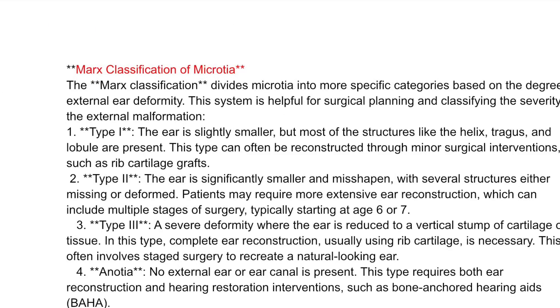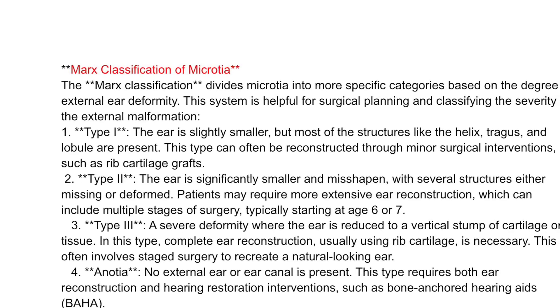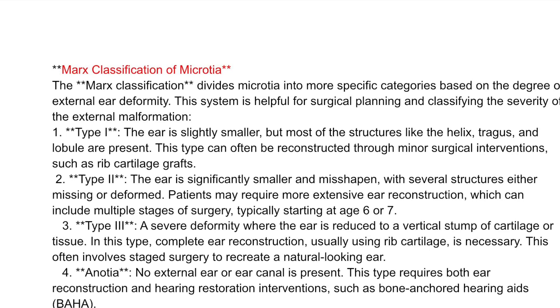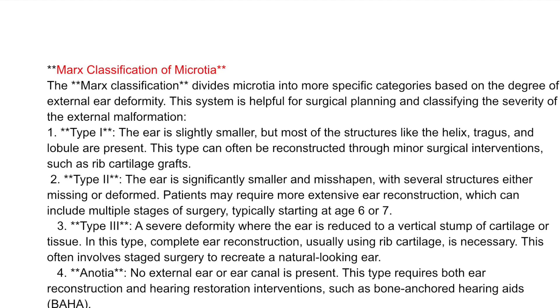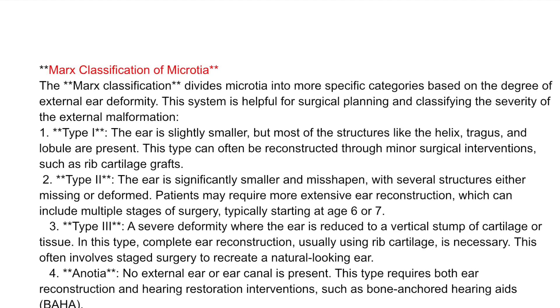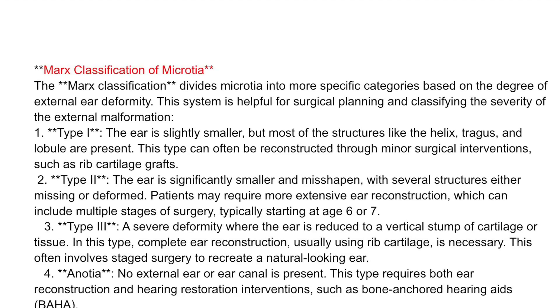The Marks classification divides microtia into more specific categories based on the degree of external ear deformity. This system is helpful for surgical planning and classifying the severity of the external malformation. Type I: the ear is slightly smaller, but most of the structures like the helix, tragus, and lobule are present. This type can often be reconstructed through minor surgical interventions, such as rib cartilage grafts.